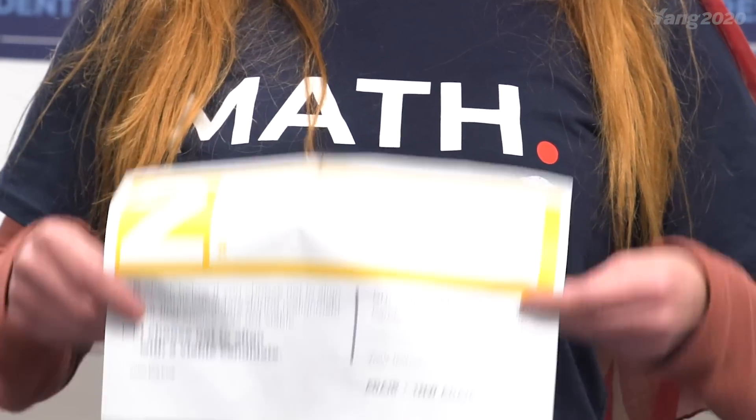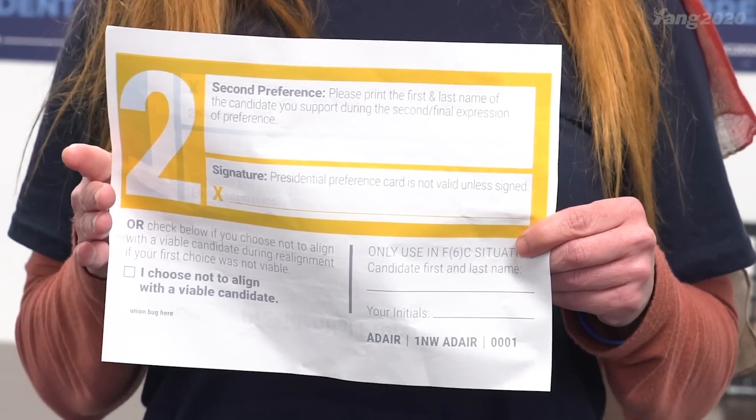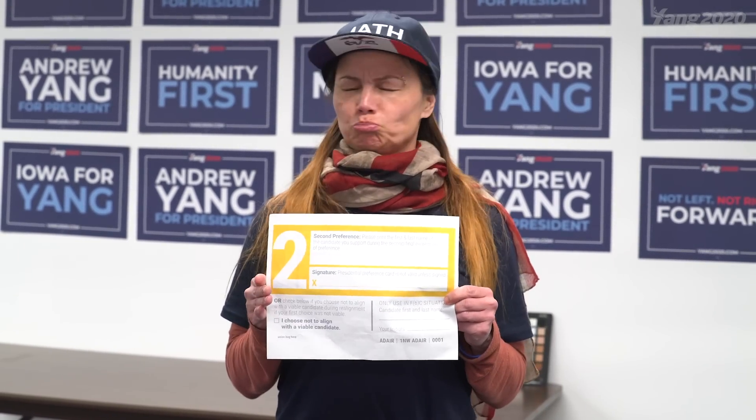After all of these things are tallied and groups are determined viable or unviable, the second round of alignment happens. This will be the final expression of your presidential preference. You'll have 15 minutes to go around and try to convince other people to join your group. The more Yang supporters we have, the more delegates we can get, so it's super important to try to convince people who are not aligned to join us. After those 15 minutes are up, a recount will take place. Remember, you can't have fewer people than you had before — you can only have gained new supporters. The caucus chair will once again come around to each group and ask how many people you have, then count to confirm.